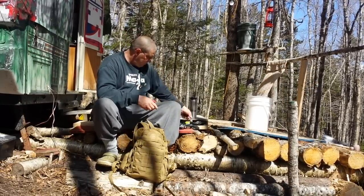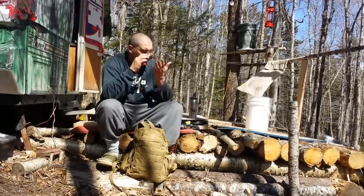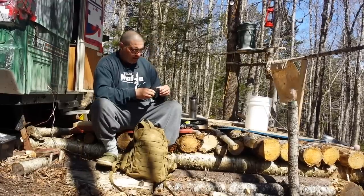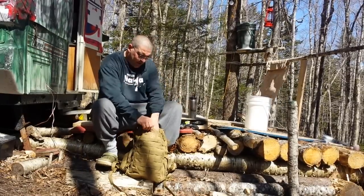I got a windproof lighter. A loupe — you use it for starting fires, it's good for doing all kinds of stuff, good for looking at rocks. I like having one on me. It's got a little light in it but the battery's worn out, but you can use it for a map later or whatever.